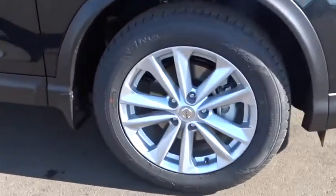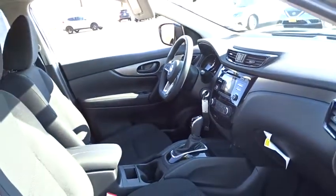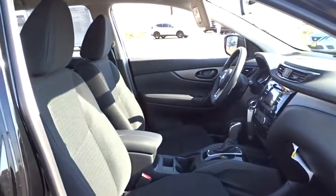Here are some of this vehicle's great options: stability control, steering wheel audio controls, keyless entry, traction control, anti-lock braking system, backup camera, Bluetooth, adjustable steering wheel, power steering.